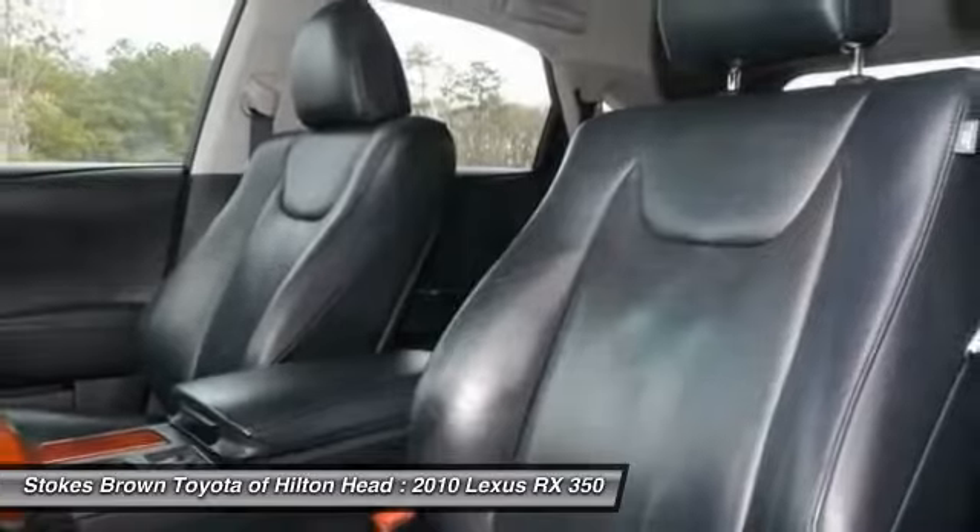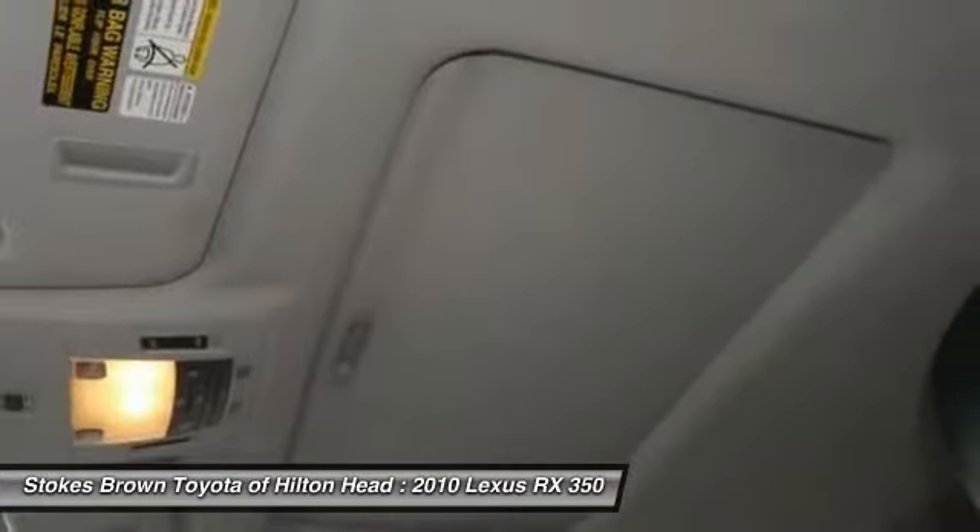Driver airbag, adjustable steering wheel, power steering, four-wheel disc brakes.